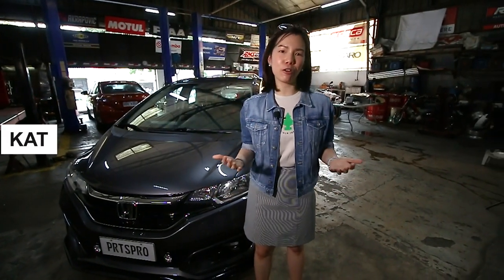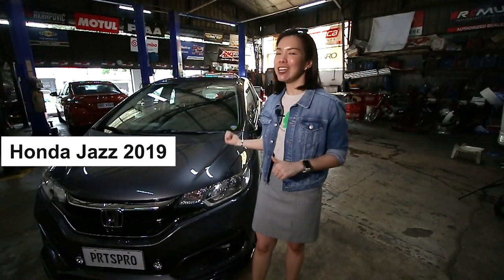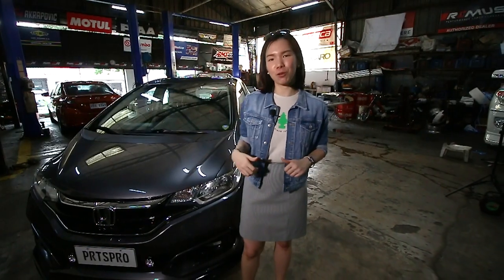Hi, I'm Kat. I'm here at Parts Pro and this is my Jazz GK. This is the car that I trusted Parts Pro with.